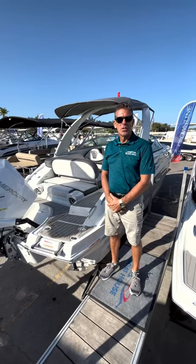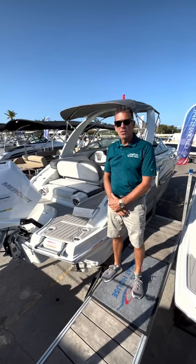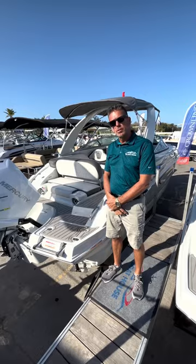Hey, good morning. It's Tim at the Boathouse. We are out here at the Bonita Springs Boat Show, and behind me is the 260 Crown Line. I just want to give a quick run through so you can kind of see what it is — maybe come check it out.